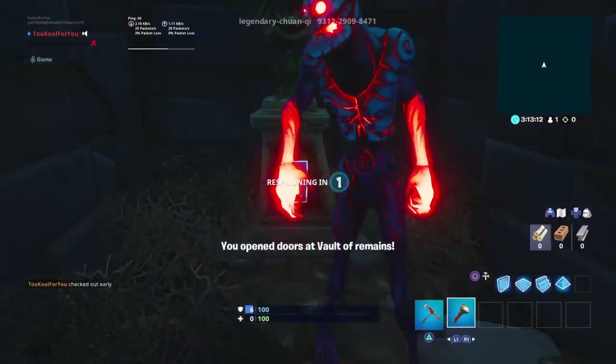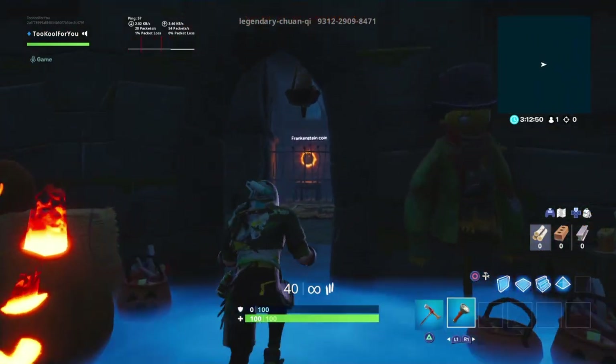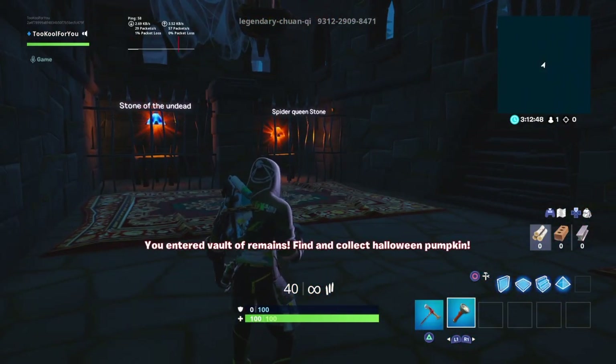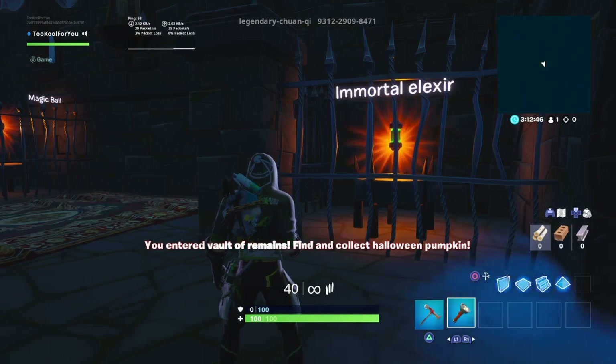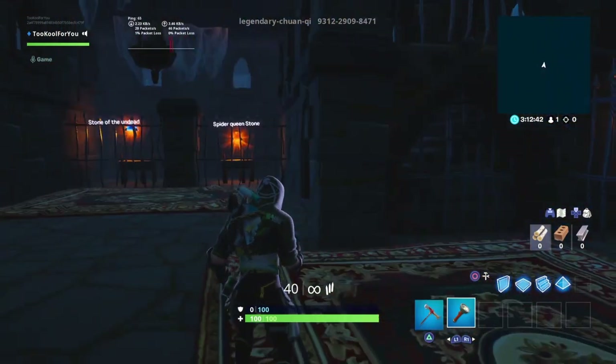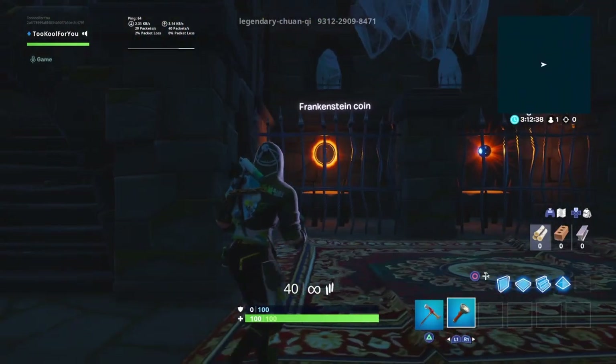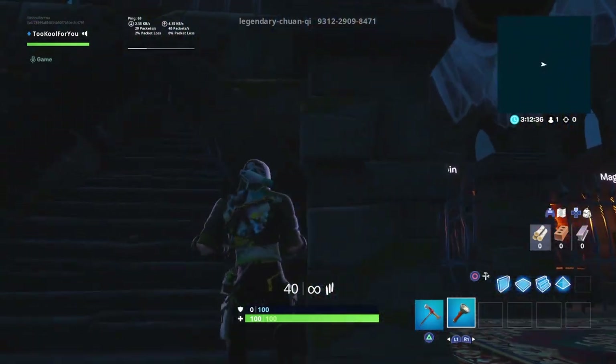You opened the doors of the Vault of Remains. You entered Vault of Remains — find and collect Halloween pumpkin. What is all of this extra stuff? Stone of the undead. Spider. I'm guessing this is just like a museum type thing.